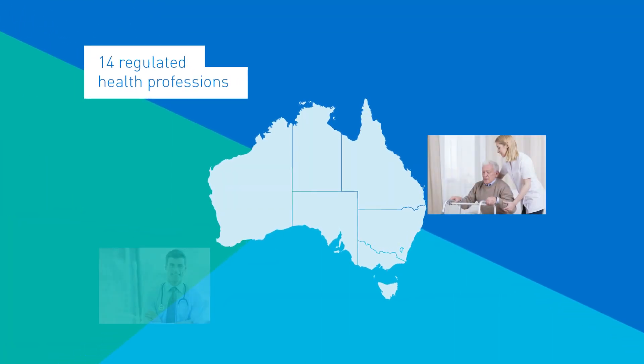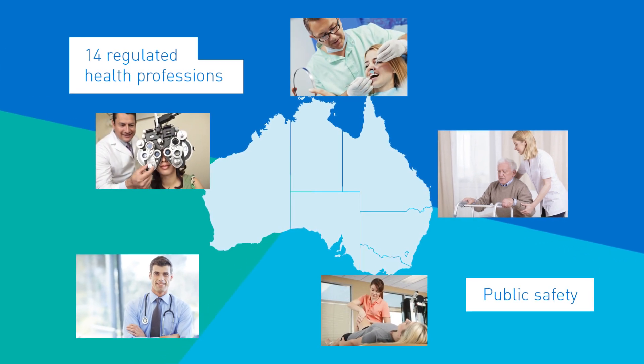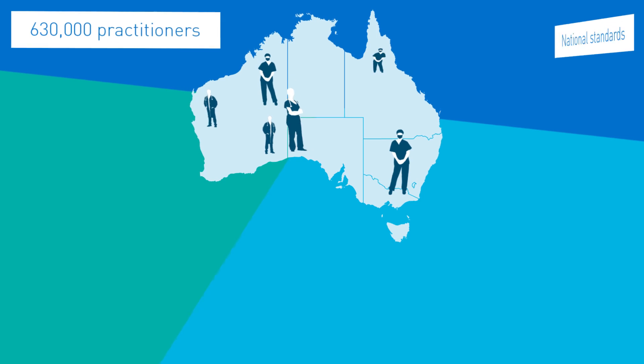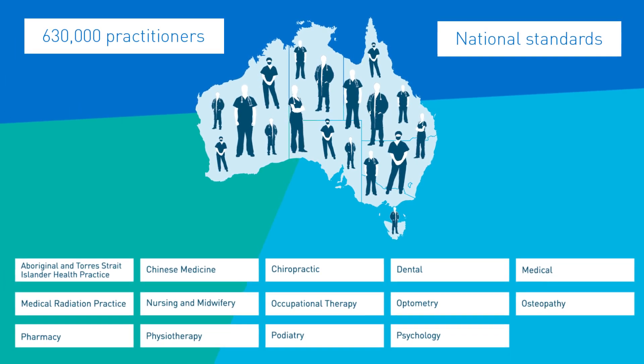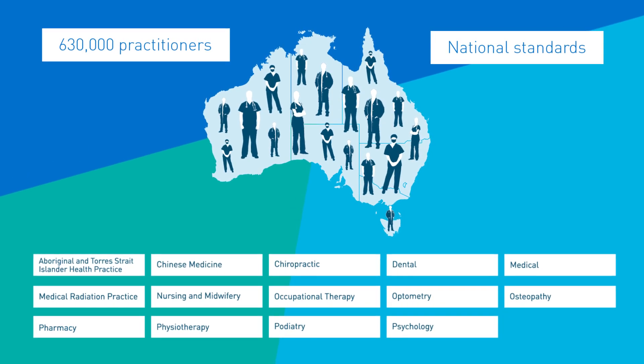Health practitioners from 14 professional groups are regulated in Australia under a system that has public safety at its heart. This means more than 630,000 registered health practitioners are expected to follow professional standards of practice set by their Health Profession Board.